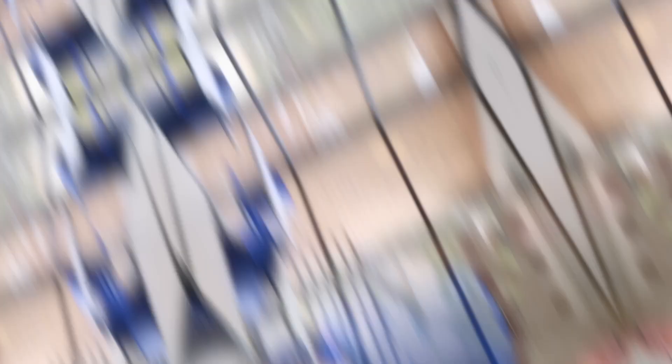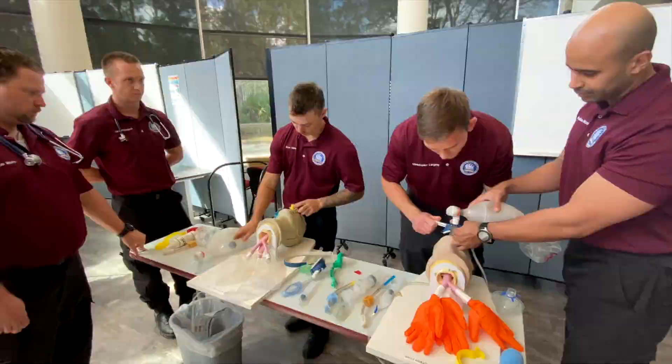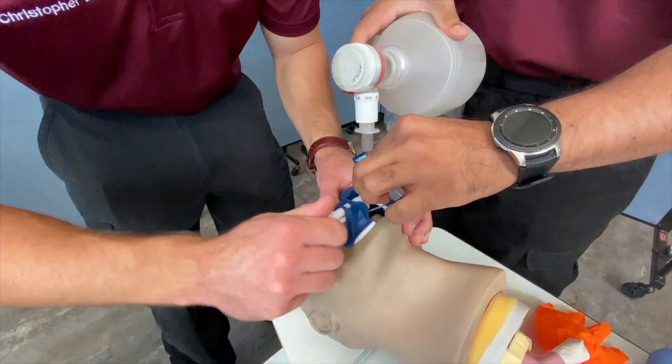Emergency medical technicians, or EMTs and paramedics, care for the sick or injured in emergency medical settings. People's lives are often at stake and depend on the quick reaction and competent care provided by these workers. EMTs and paramedics respond to emergency calls, performing medical services, and transporting patients to medical facilities.